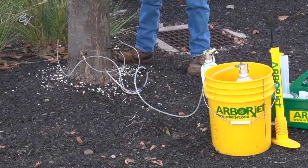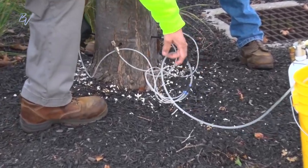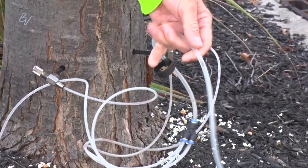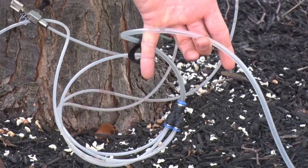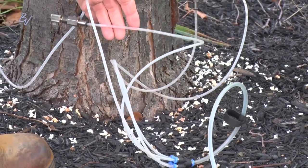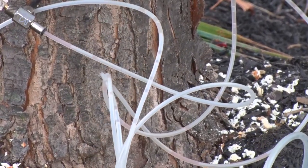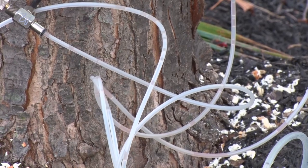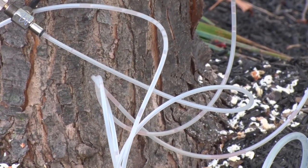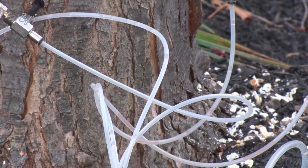It's hard to see — it's moving slowly through the tube. You can kind of see some air bubbles, and right there you can see the color a little bit. It takes a few minutes for it to work itself in, and the tree will draw it right up through the whole tree.